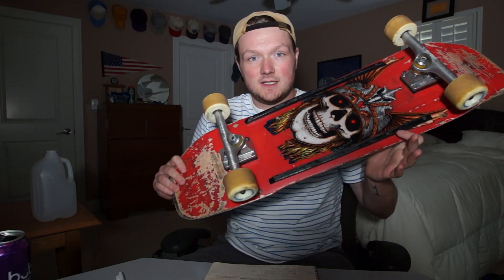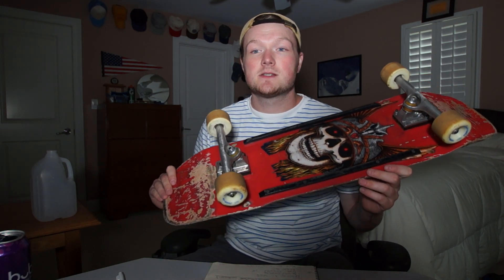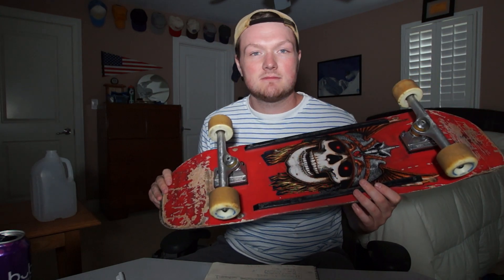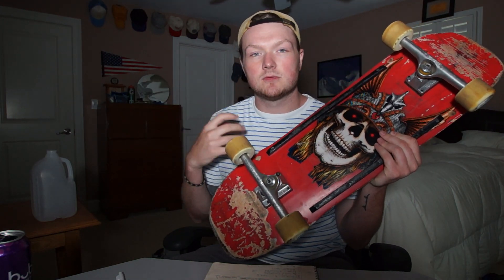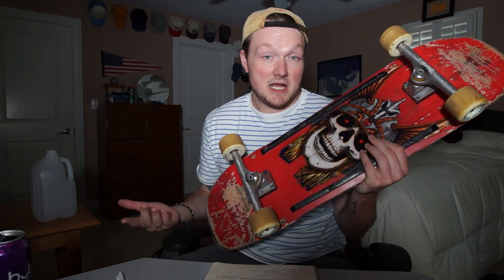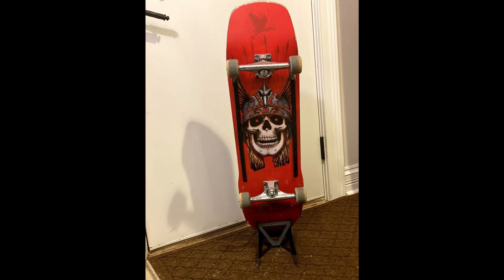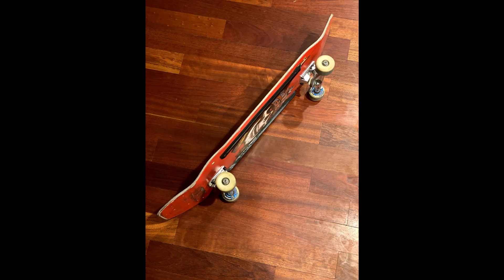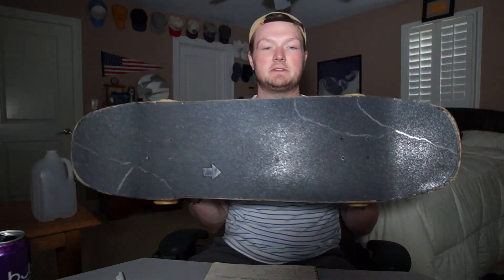I purchased it. I still really like Andy Anderson and I obviously support him, so I just wanted to spray paint it red. Sorry about that. The wheels and trucks I have on it right now wasn't what I was riding when I rode this board — I turned it into my cruiser board. That's why these are on there, but I rode Indy 169s and Spitfire Conical Full 56 millimeters with this board when I was skating it.